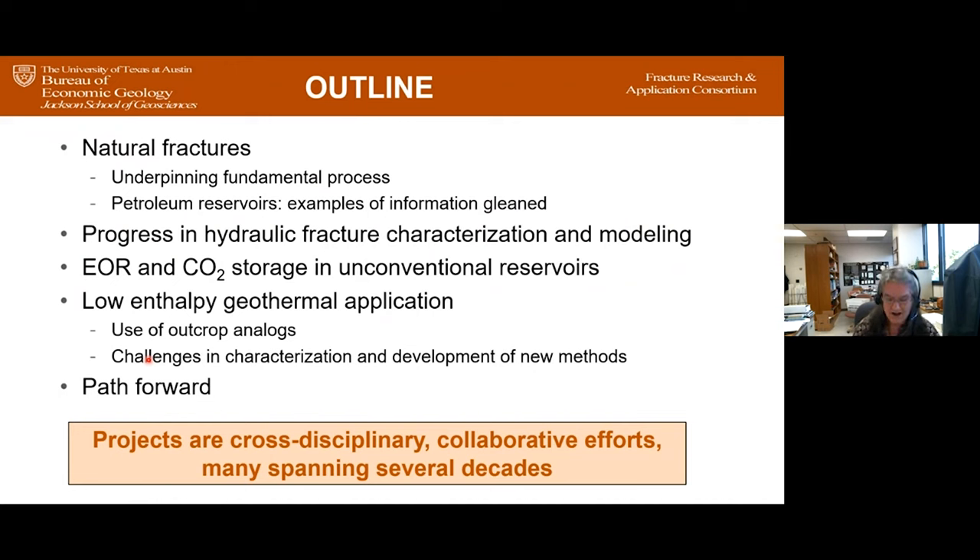The theme of the whole talk is that projects in this space are cross-disciplinary, collaborative efforts, and many of them have spanned several decades — which speaks to the difficulty of fracture characterization. Fractures are hard. In fact, my colleague Steve Laubach likes to use the term 'refractory' to describe fracture problems.